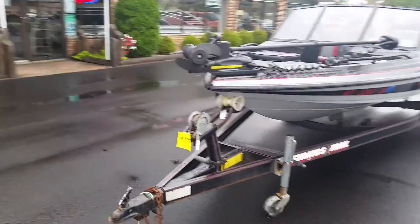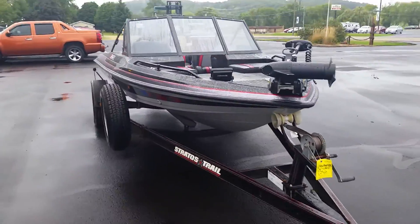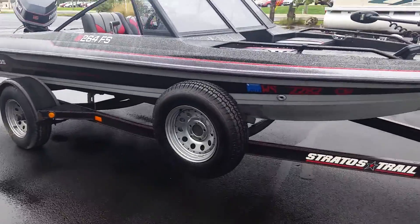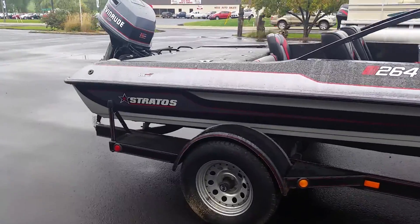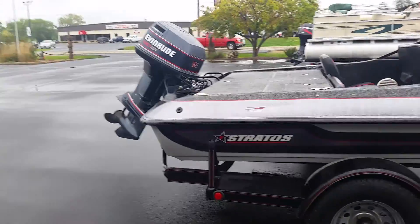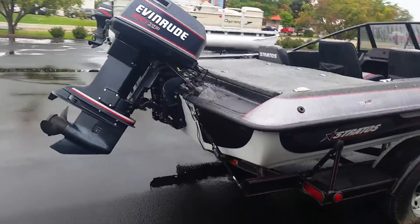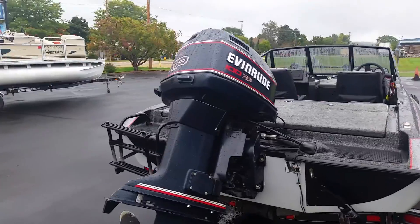The boat is sitting on a custom Stratos trailer bunk, included with spare tire and holder, load guides, and tie downs. It is powered by an Evinrude 100 horsepower two-stroke engine.